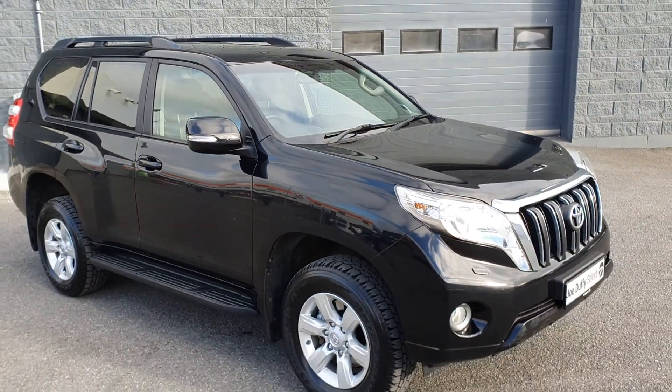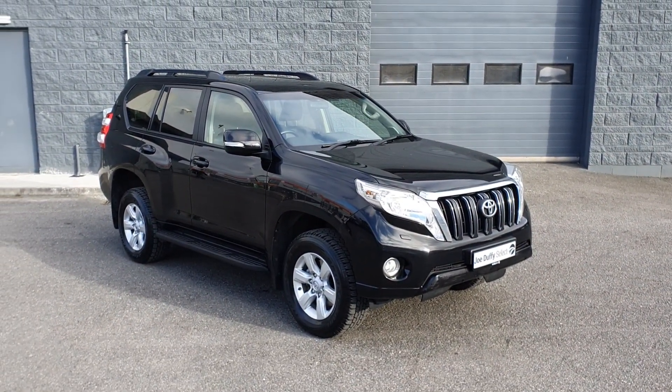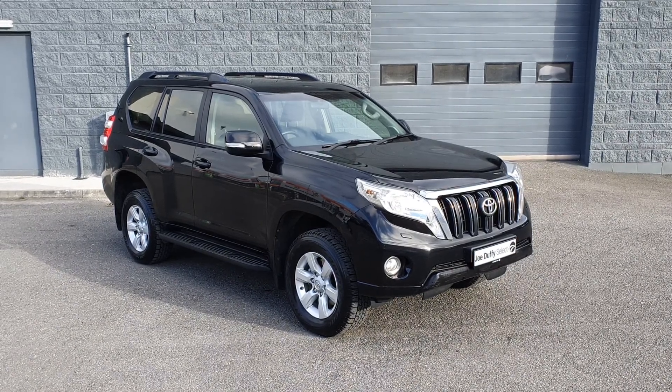This vehicle will come fully serviced by our master-trained technicians and will also come with 12 months warranty. For more information contact us here at Joe Duffy Select, Drada. Thanks for watching.